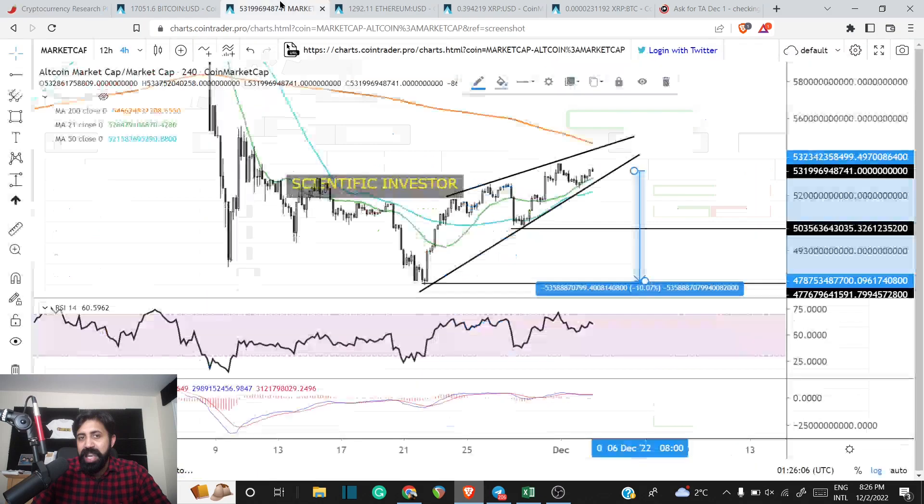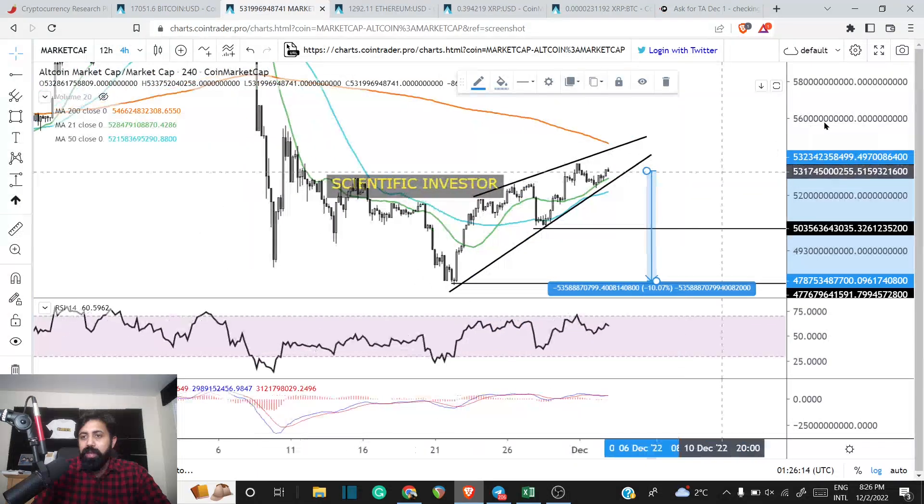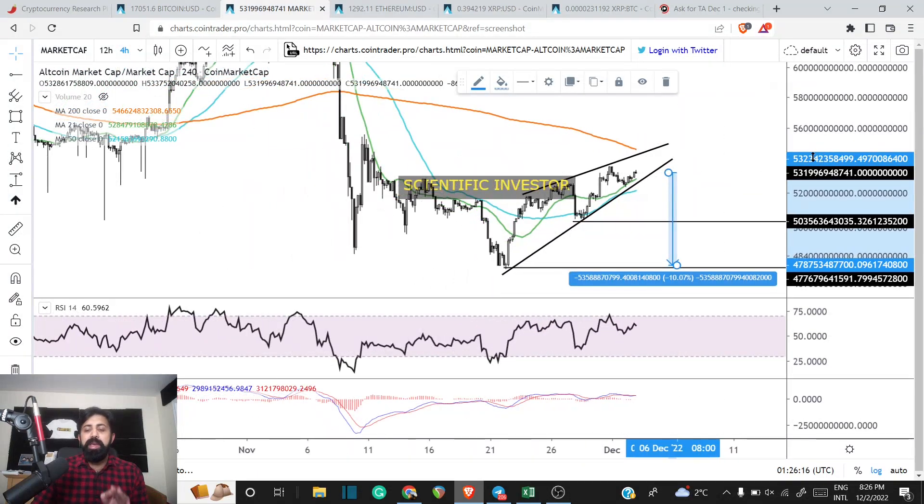At the same time, you do have to ask: okay, 65% this may break lower, but that 35% should not be neglected.